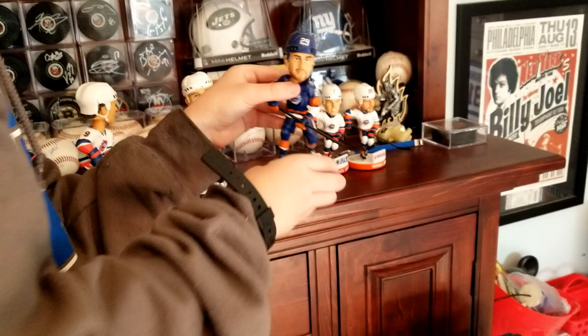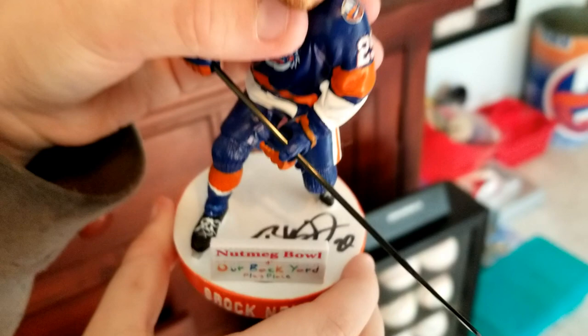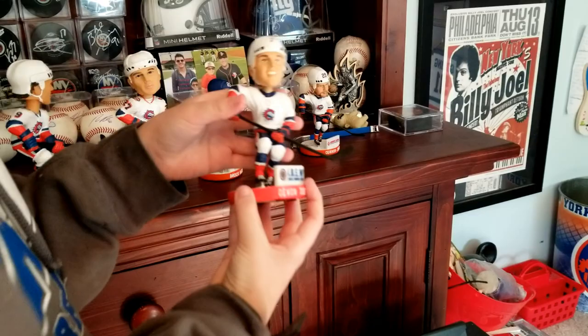Here we have Brock Nelson, Islanders player, signed on his bobblehead. And here we have Islanders defenseman Devon Toews, and then last but not least we have Connor Jones.